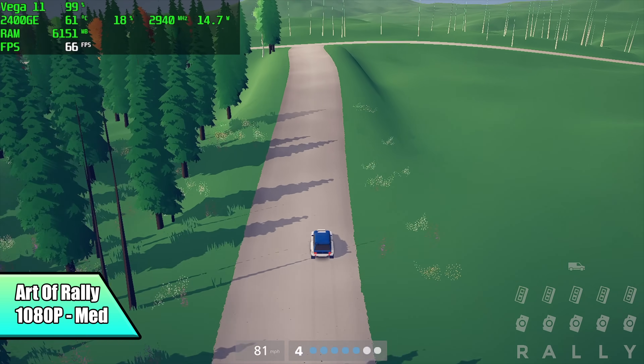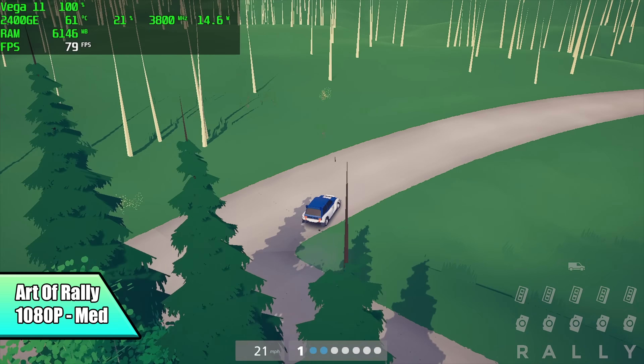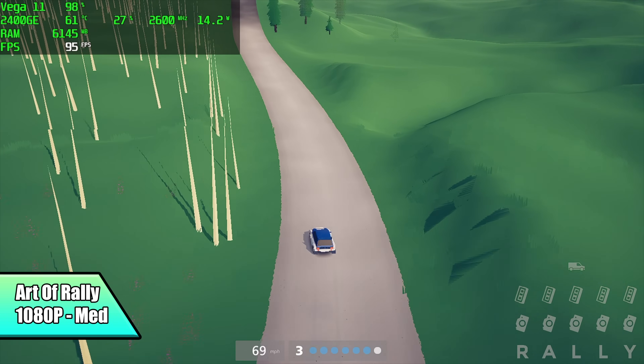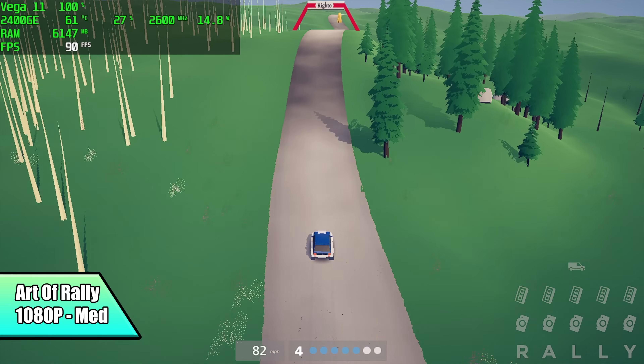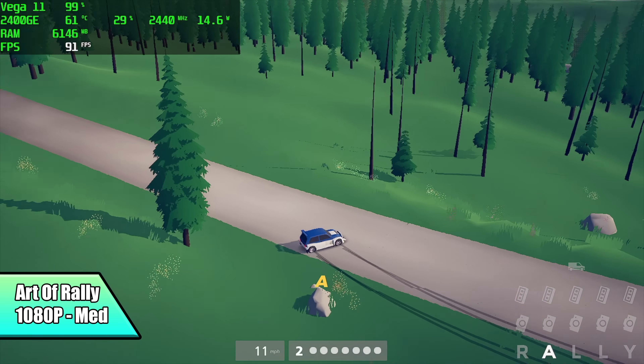Another lighter game I've been enjoying lately is the Art of Rally. We're at 1080p medium settings, and I got an average of 72 FPS. Looking really good here, fully playable, and it's such a great game. If you were able to play this at the maximum settings, it's actually a really beautiful game.